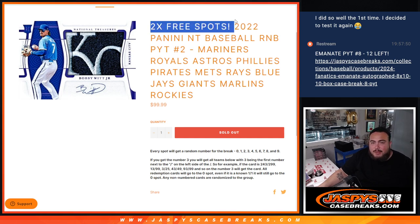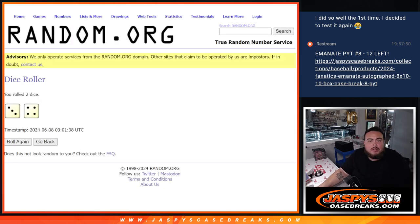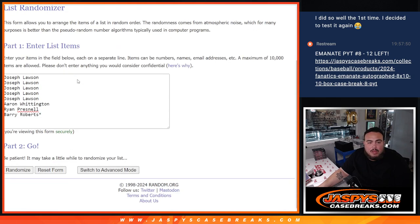We gave away 2 free spots, so we're only selling 8. The dice roll will be a 3 and a 4 — that's 7 — seven times. The top 2 names on this randomizer will get free extra spots.